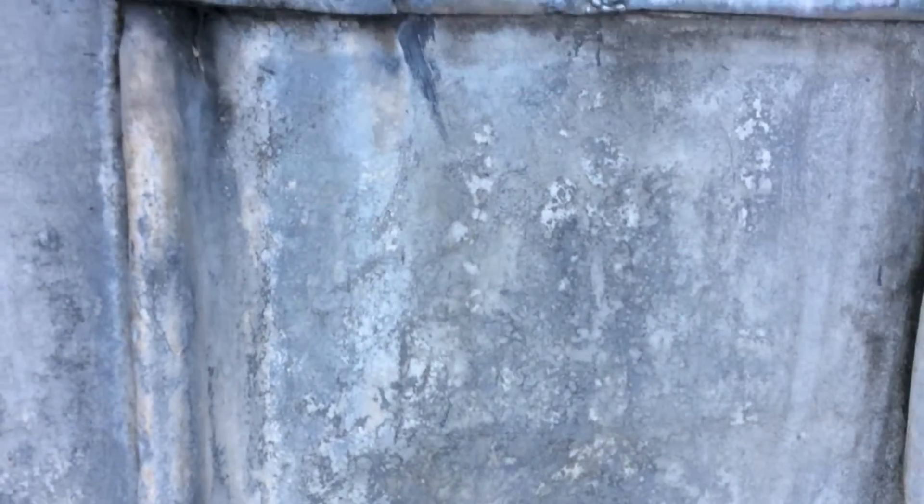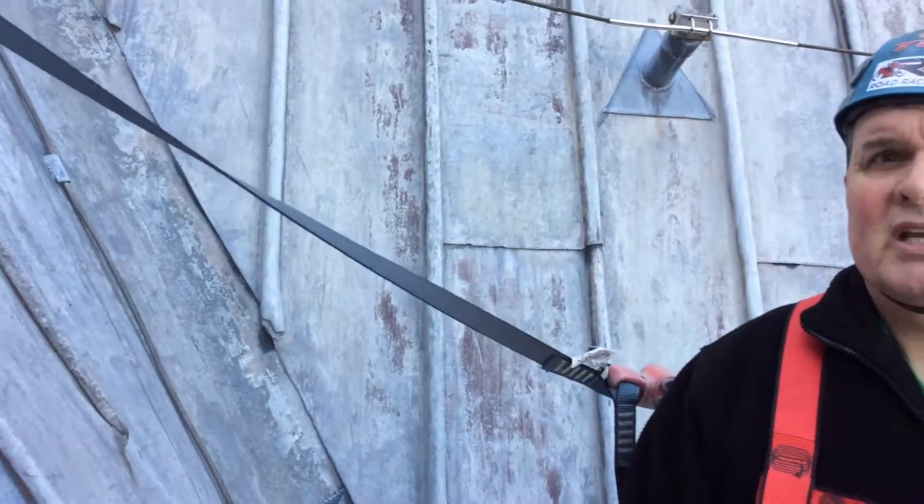Some of the lead on this roof is 200 years old. We're at the stage now on the Minster — we've mentioned this before — where the lead has come to the end of its life, and we're trying desperately to raise money to recover the Minster roof for future generations to come. See you later!